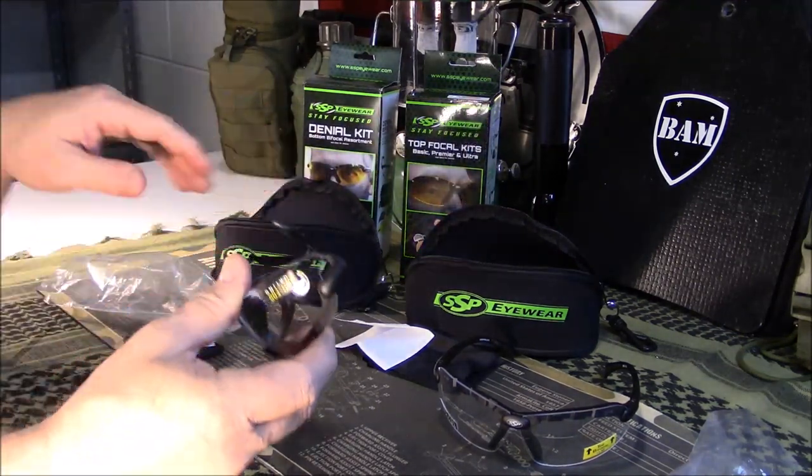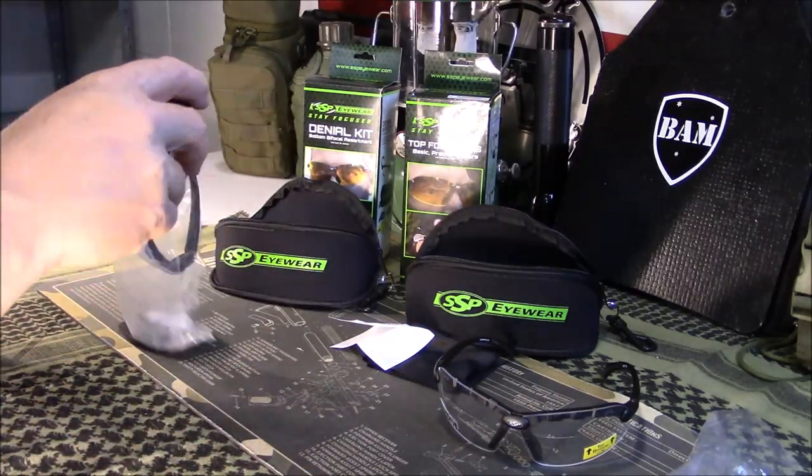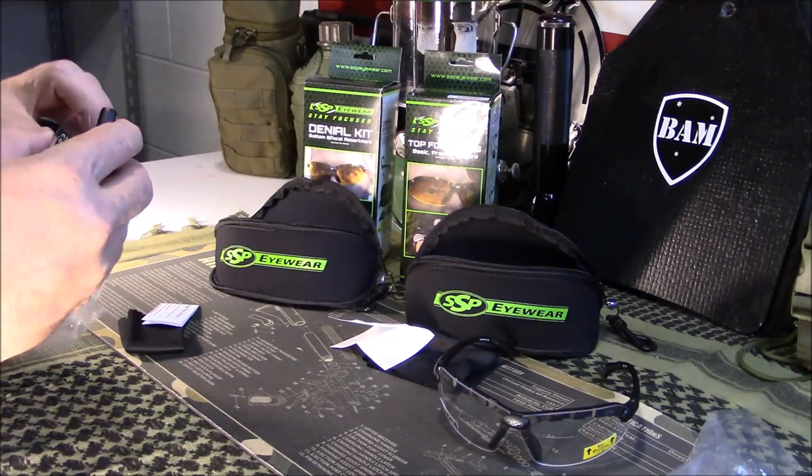So I was pretty happy with these, to be honest. I was glad I found them. They're not cheap, but they're not overly expensive either — these are going to run in the $30 to $40 range.